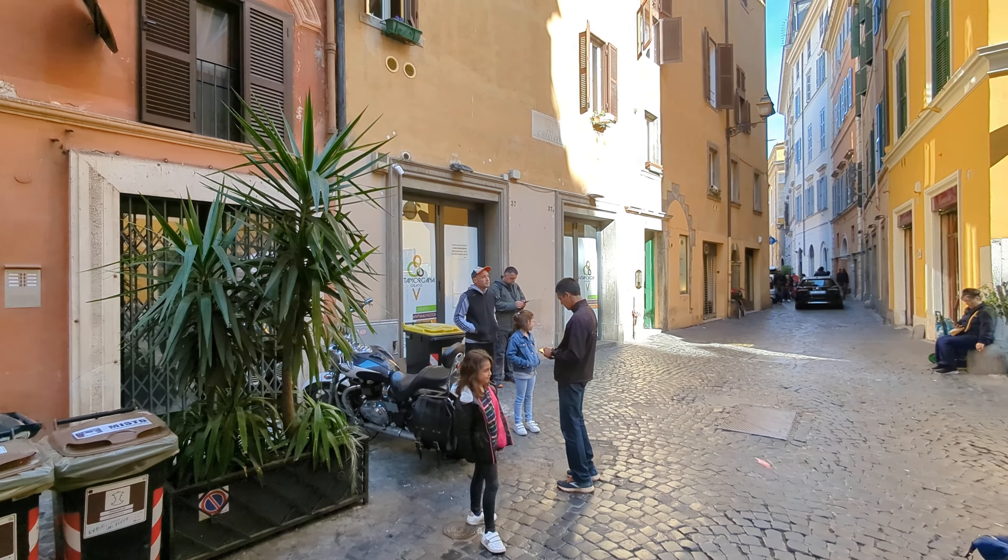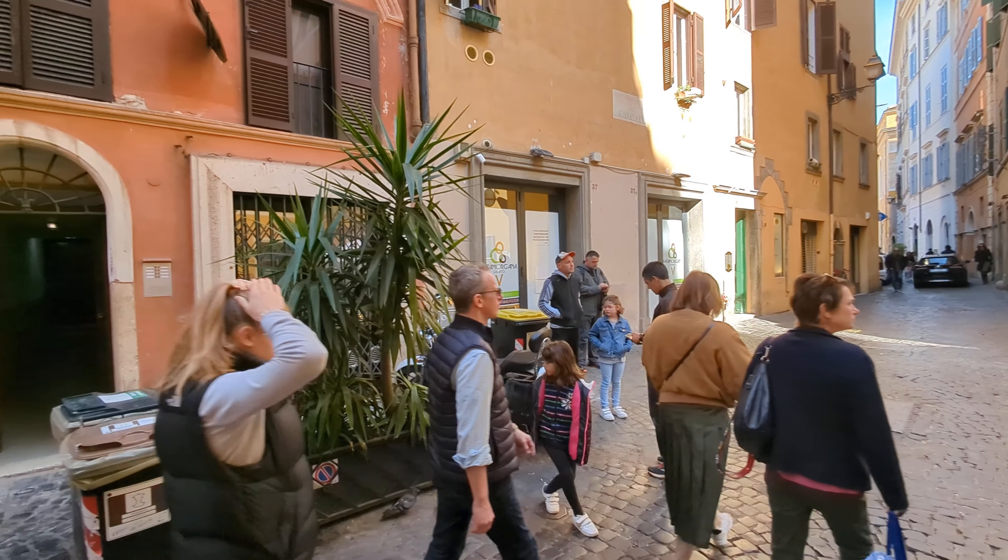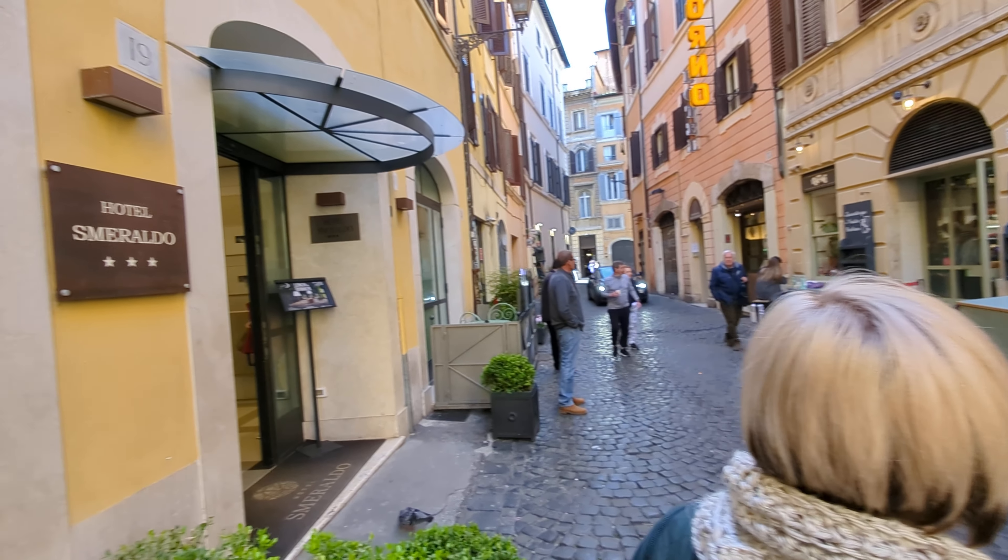Right here — it's closed right now — but it's one of our favorite ice cream places, right across the street. And a few of you are staying right around the corner.